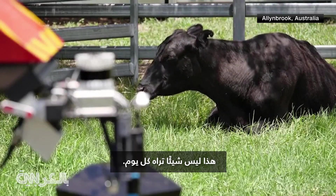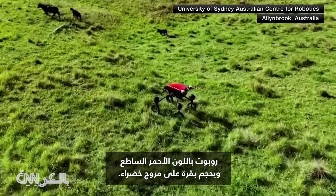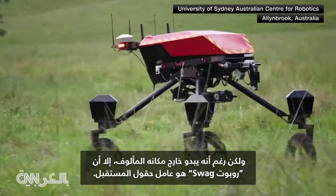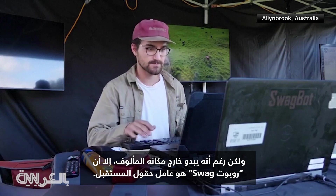It's not something you see every day — a bright red cow-sized robot against a green backdrop of rolling pastures. But despite looking out of place, Swagbot is the field worker of the future.